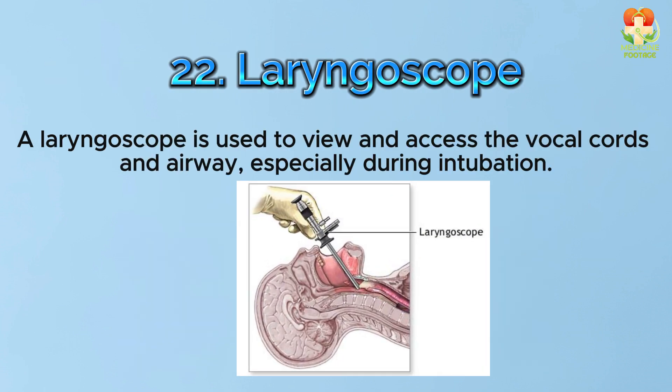Number 22: Laryngoscope. A laryngoscope is used to view and access the vocal cords and airway, especially during intubation.